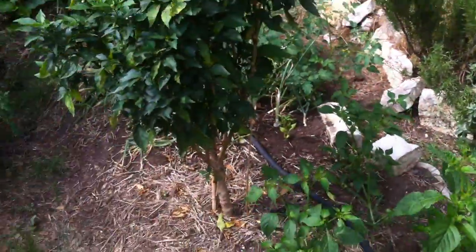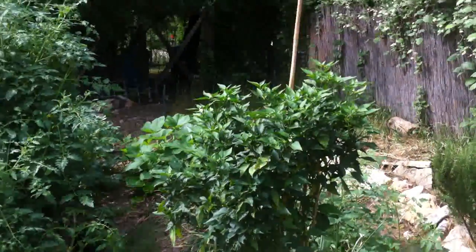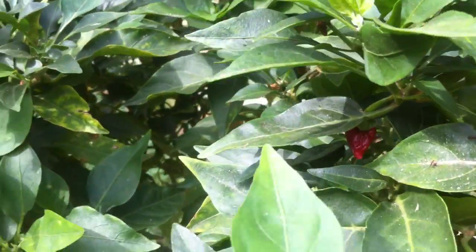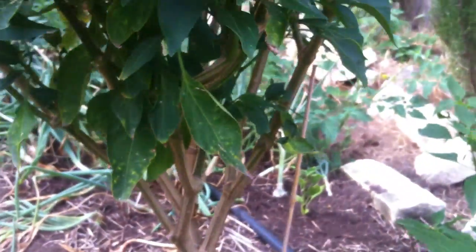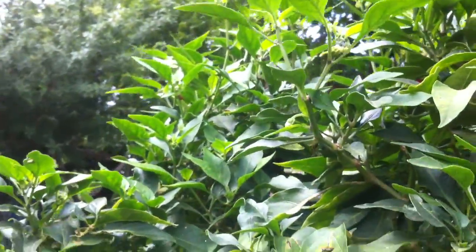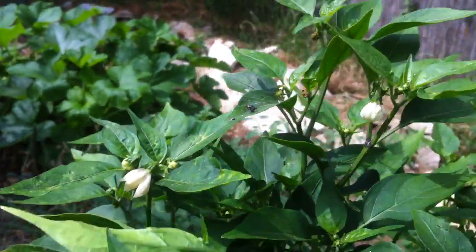Here we have a jalapeño plant left over from last year — it's revived! We can see some of the little jalapeños; that one's a little dried out but it is making jalapeños again. Earlier in the season a storm completely knocked it over and we thought it was done for, but Andre decided to stake it and see if it could survive — and it seems to have! There are more flowers so we've got more jalapeños to come.